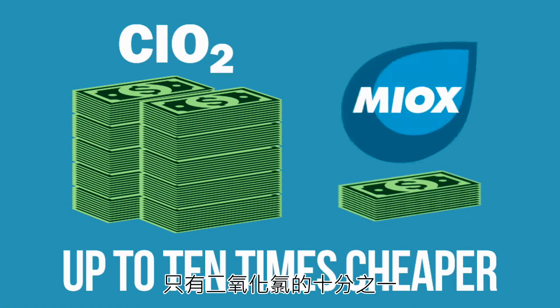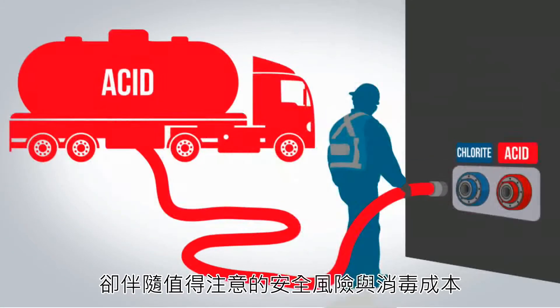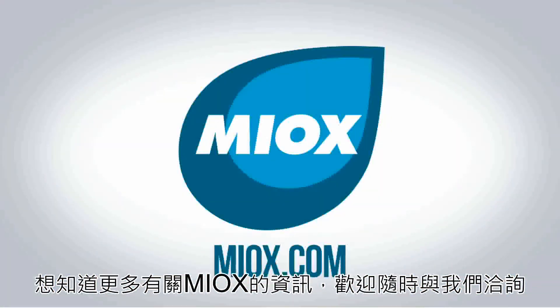Up to 10 times cheaper than chlorine dioxide. Chlorine dioxide may be offered by your water treater and it may work well — but is it really worth the risk? Or the substantial cost? Learn more about Myox by contacting us today.